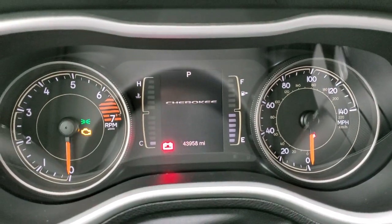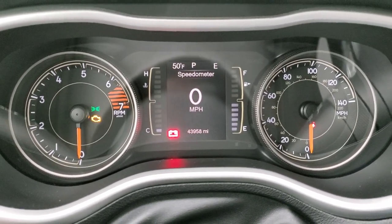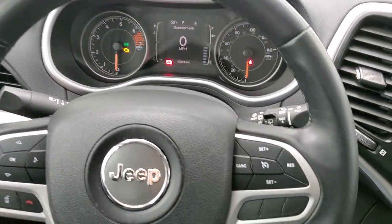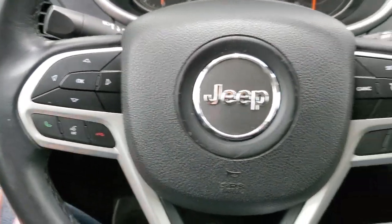This one has 43,958 miles. You do get a digital speedometer, compass, and outside temperature display, and the instrument cluster is very nice and clean. You do get the leather-wrapped steering wheel. Cruise controls are on the right. Bluetooth and information center controls are on the left, and it does have audio controls on the back of the steering wheel.